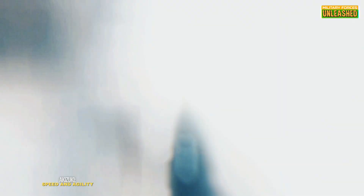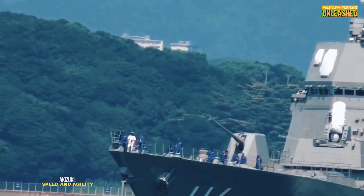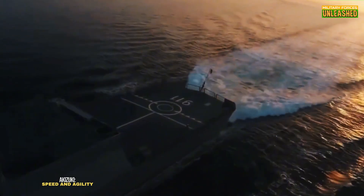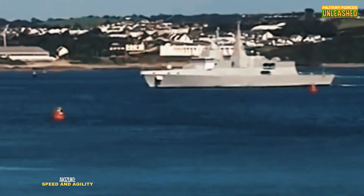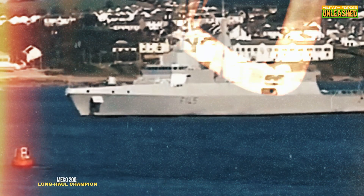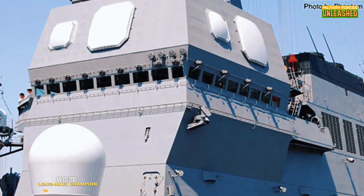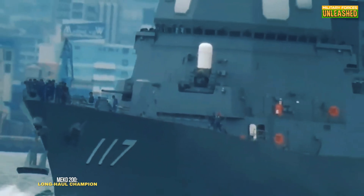With a top speed of over 30 knots, the Akizuki is designed to keep up with fast-moving carrier groups. Its high-speed maneuverability makes it a formidable opponent in high-stakes engagements. But speed and power come at the expense of fuel efficiency and range — it's a short-distance sprinter in a world that sometimes demands marathon runners. The MEKO 200's operational range of over 8,000 nautical miles makes it ideal for extended deployments. It's not as fast as the Akizuki, but what it lacks in speed it makes up for in stamina.